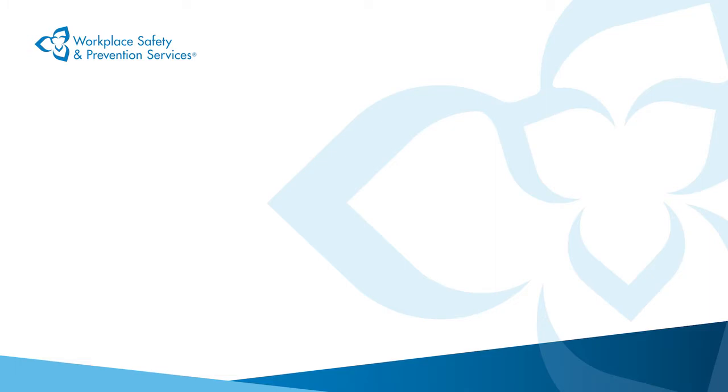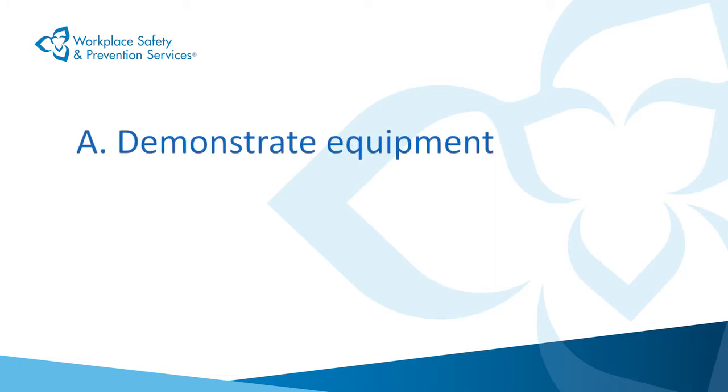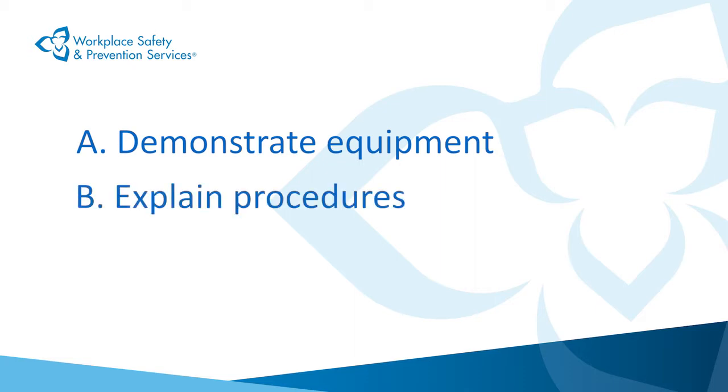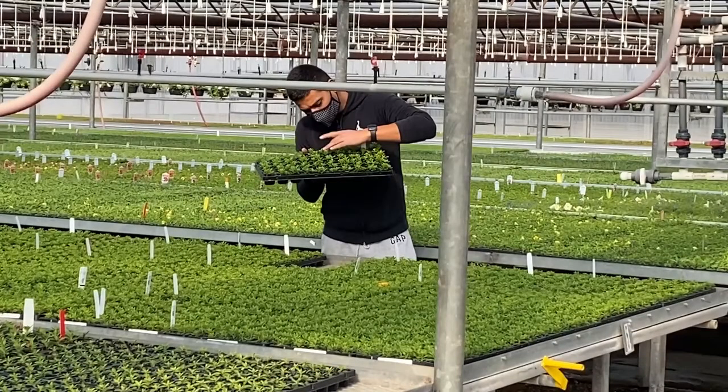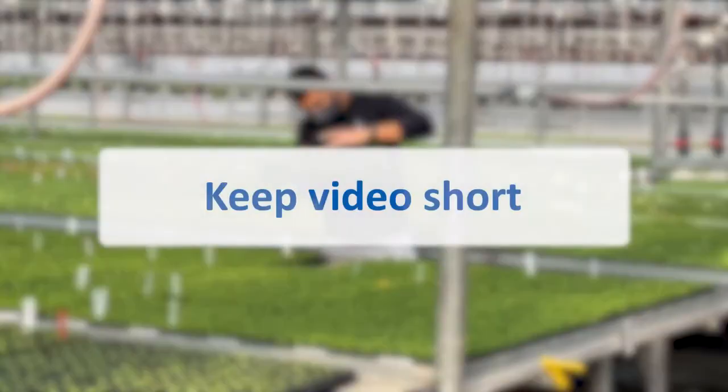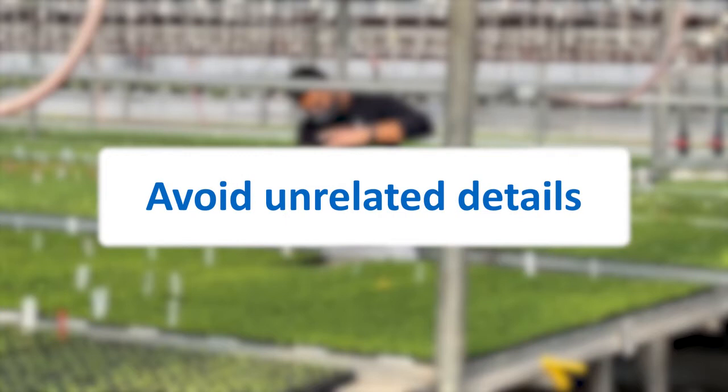Here are three examples. A: What equipment am I demonstrating how to use? B: What operating procedures am I trying to explain? C: What unsafe behaviors am I trying to highlight? Clearly identifying your topic is crucial in order to keep your video short and to avoid confusing your workers with unrelated information or unnecessary detail.